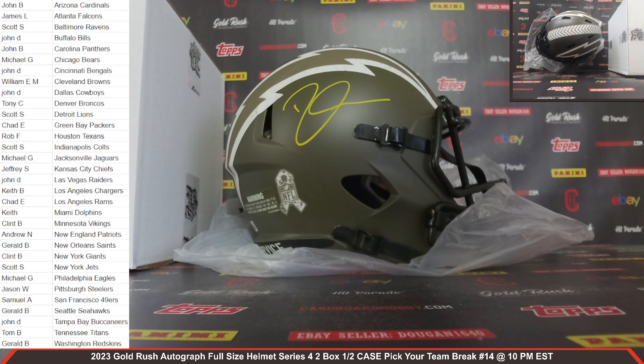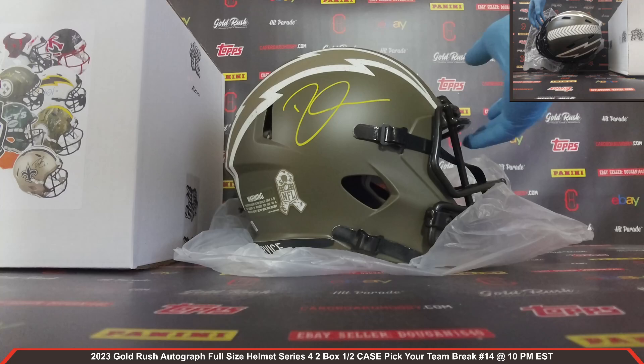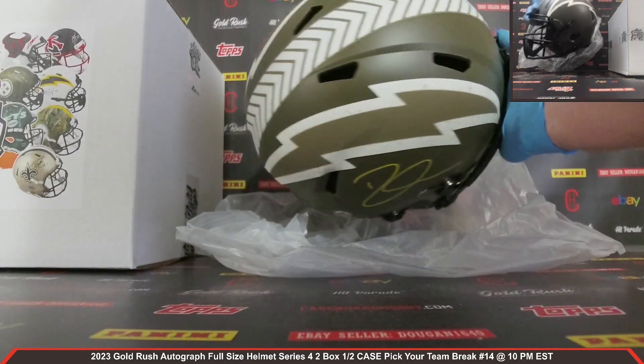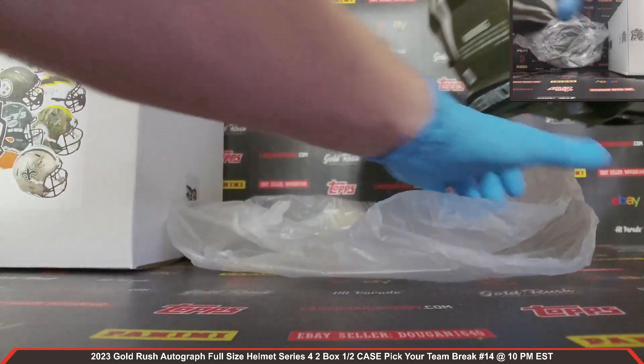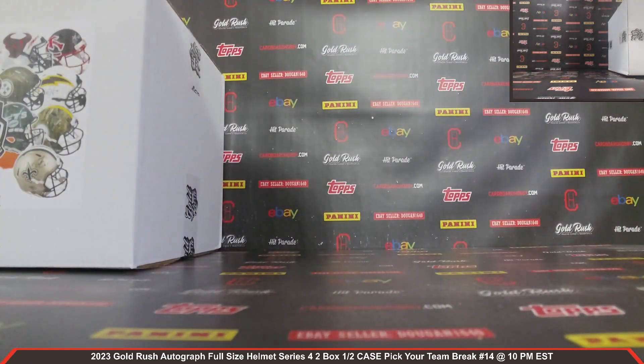Chargers owned by Keith B. Keith, congrats. That is one sharp looking autographed full-size helmet there for your Chargers — Derwin James. Wow, really sharp looking. Very nice. Salute to service, Derwin James, the Chargers, autographed full-size helmet.